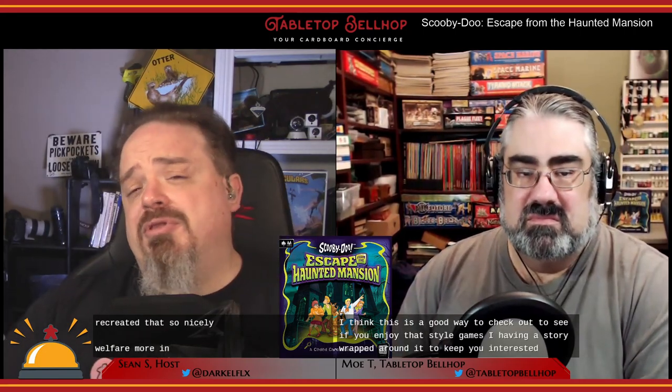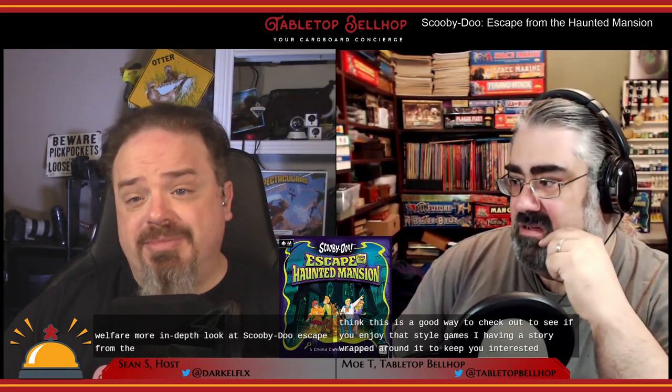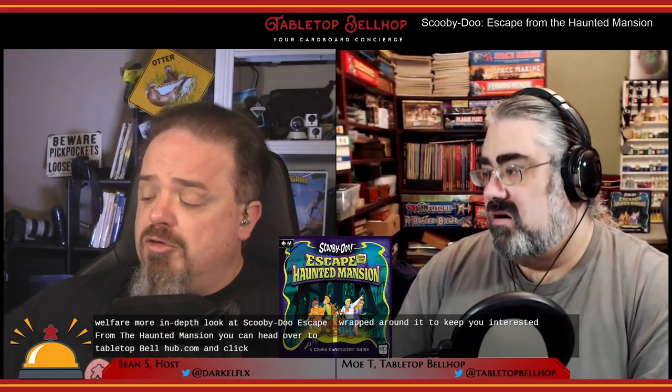For a more in-depth look at Scooby-Doo Escape from the Haunted Mansion, you can head over to sieveltopbellhop.com and click on reviews.